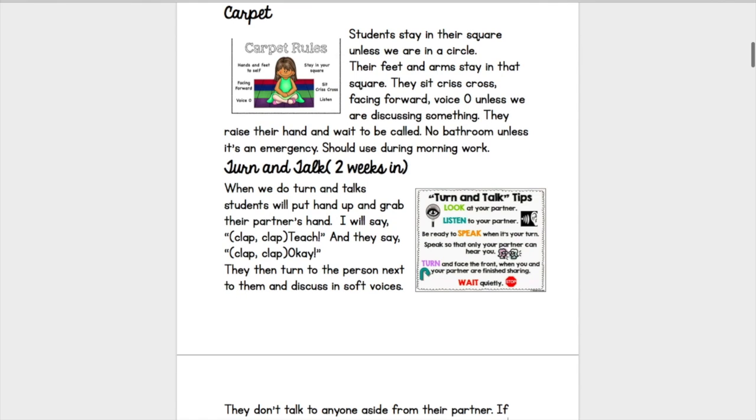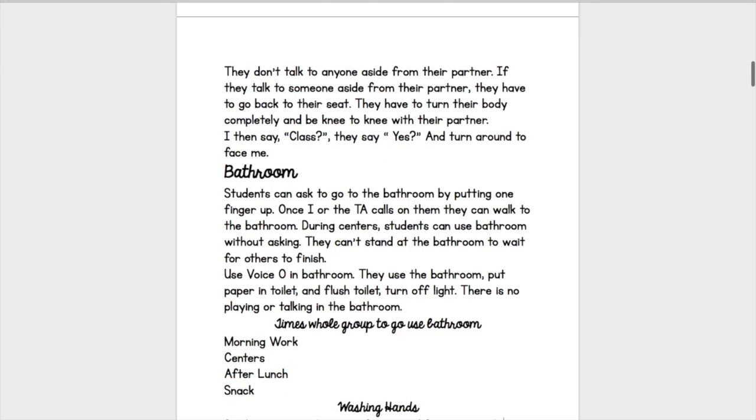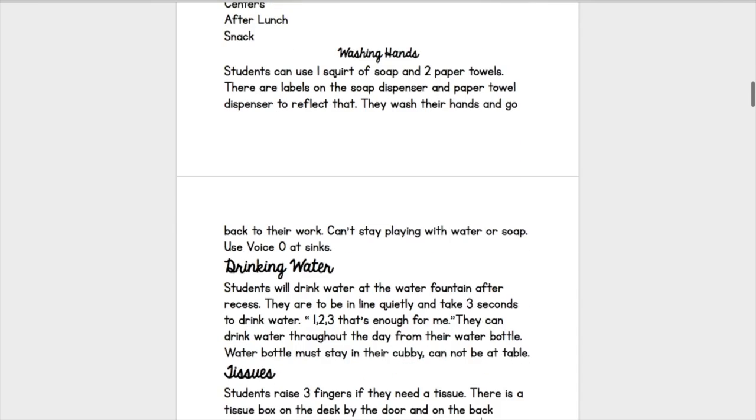Then there's turn and talk — I won't start this right away; I'll probably start introducing it about two weeks in. Then there is the bathroom. How can they let you know that they need to go? Make it clear what they should be doing in the bathroom — they can't be playing, or they need to use voice zero. There are also times for the whole group to use the bathroom, so let them know that. Also, washing hands — how many pumps of soap can they use, how many paper towels, and what voice should they use there?